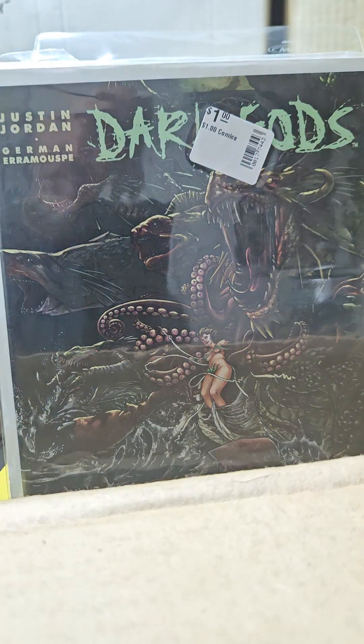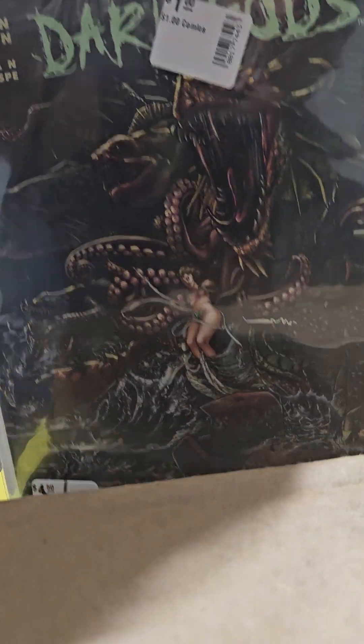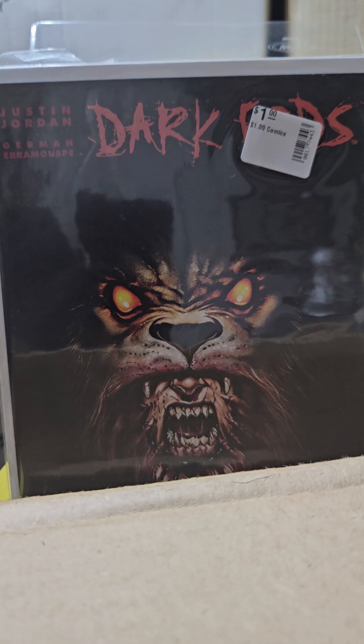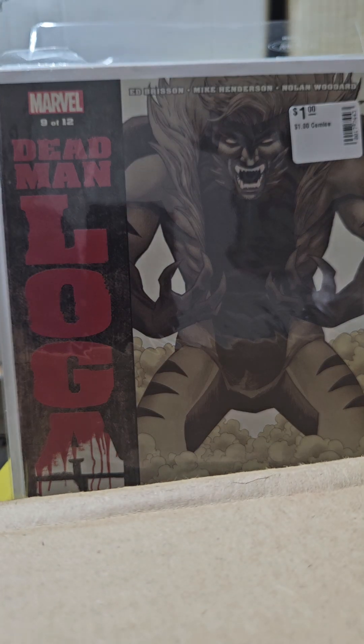This is a Justin Jordan book — he does Avatar Comics. This is Dark Gods, that's pretty cool. That was number one, and this is number two.